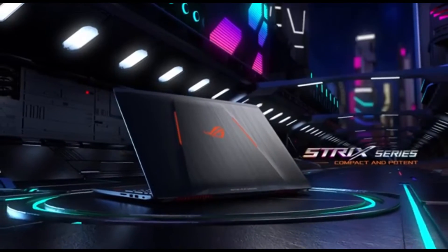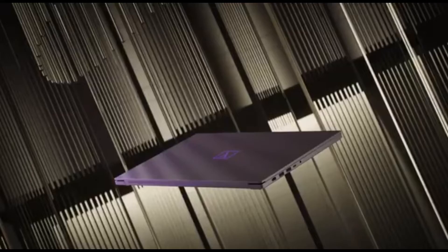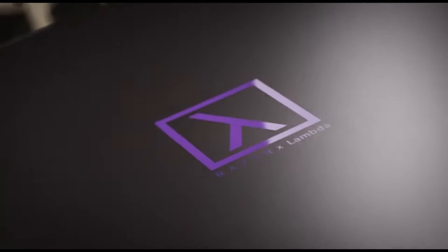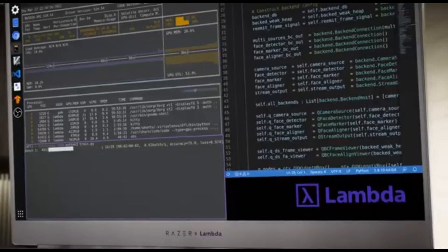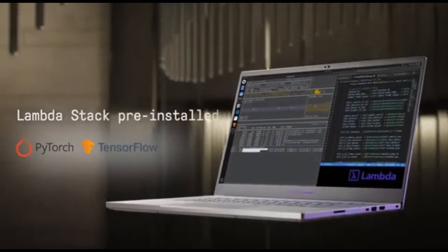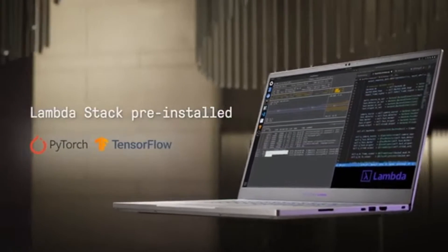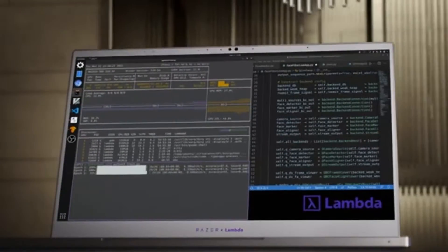Now, let's get started. Number 5: Lambda TensorBook. The Lambda TensorBook debuts as a machine learning and deep learning powerhouse in 2024, setting new performance and efficiency benchmarks. The TensorBook's prowess is built around its cutting-edge GPU acceleration, with high-performance graphics cards that improve machine learning model training, enabling faster iterations and more efficient computations.